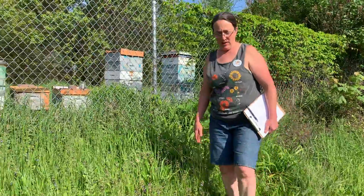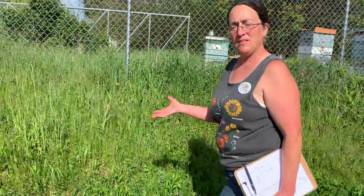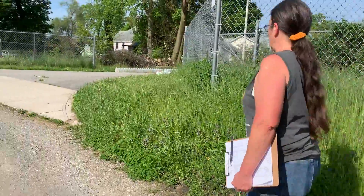So they're very busy here. We don't actually have any problem with the bees as far as them being aggressive or anything. They pretty much keep to themselves, and we just try to make sure that we are respecting their space and giving them lots of food.